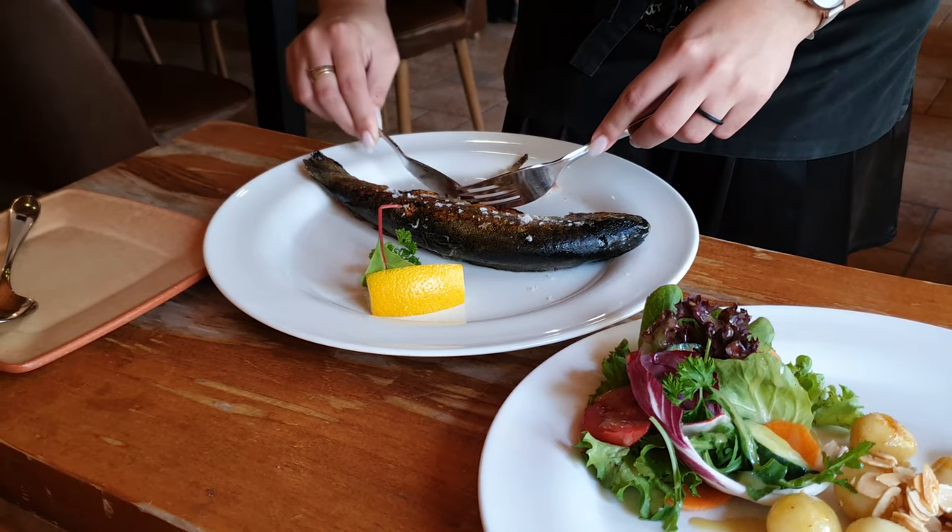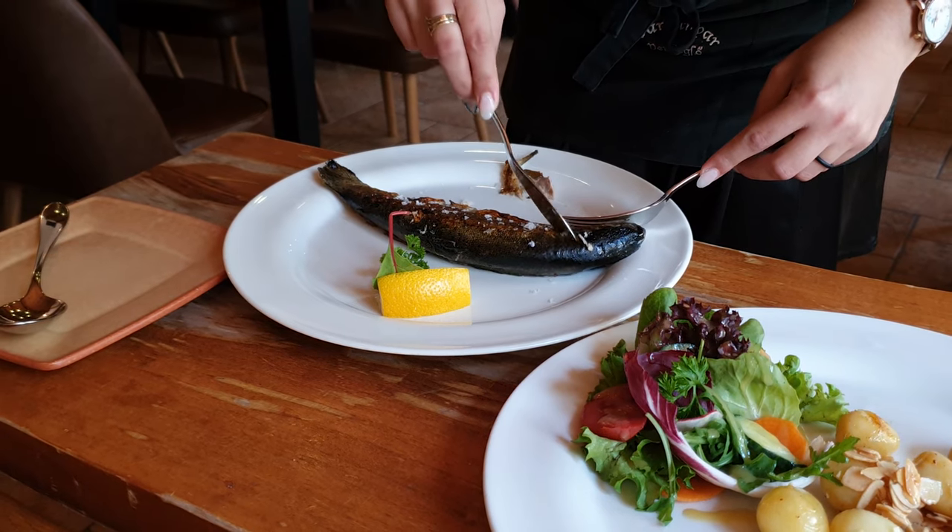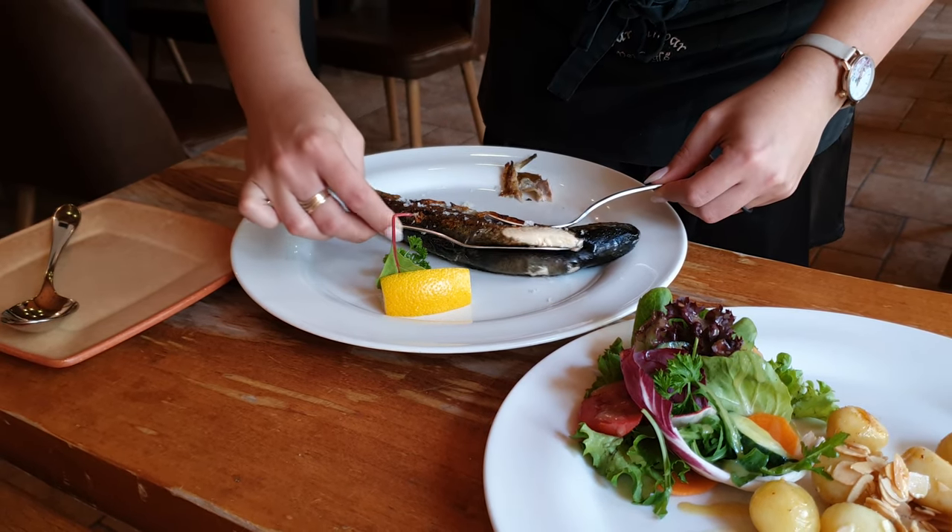Have you ever experienced a waiter deboning and serving a fresh-cooked fish in front of you? It was as tasty as it is fun to watch.